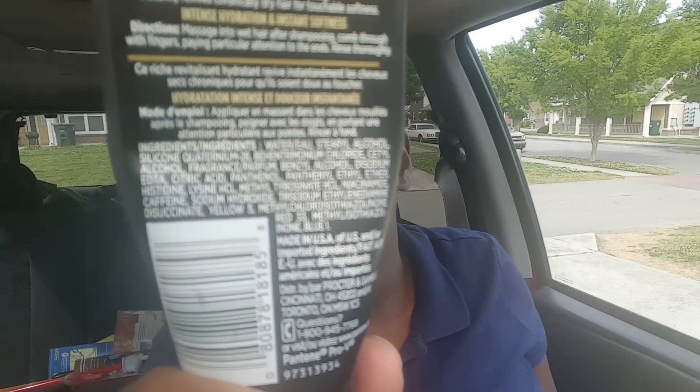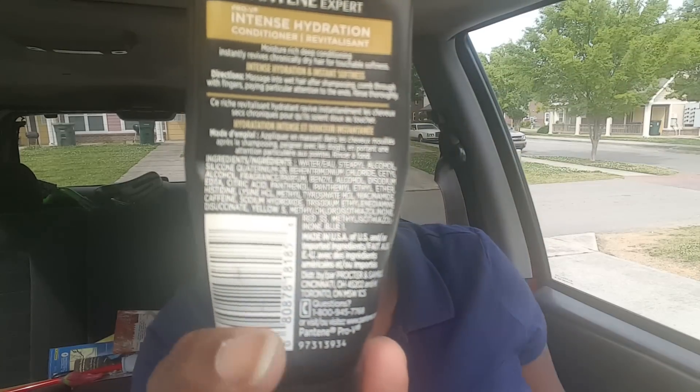When I rinsed it out and put the conditioner in, I was trying to look at the back to find what ingredients were making my hair feel so good. I couldn't find them, but the conditioner made my hair feel really good as well. So this would be a really good combo if you have dry hair — definitely give this line a try. That is what I think of the products I was sent. If you guys have any questions or comments, just let me know. Thanks for watching!